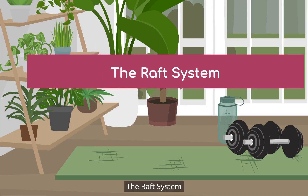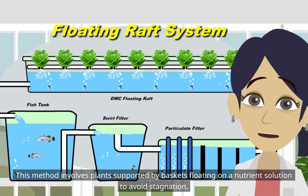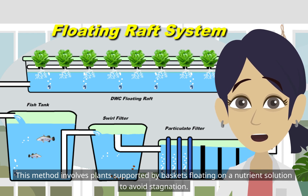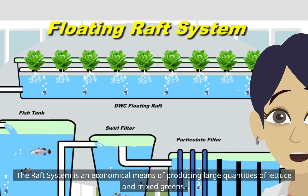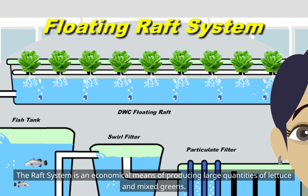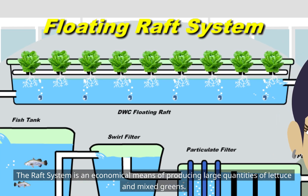The Raft System involves plants supported by baskets floating on a nutrient solution to avoid stagnation. The Raft System is an economical means of producing large quantities of lettuce and mixed greens.